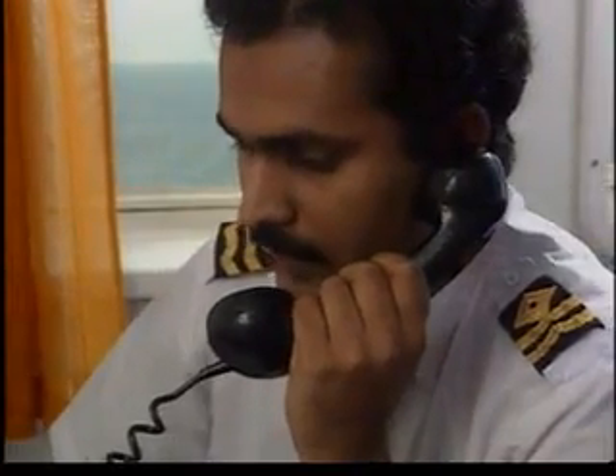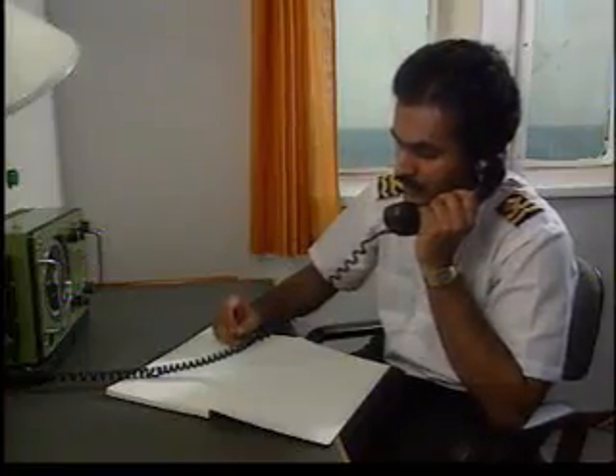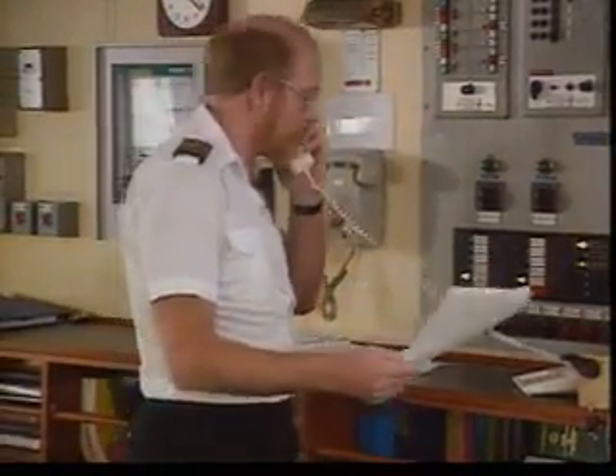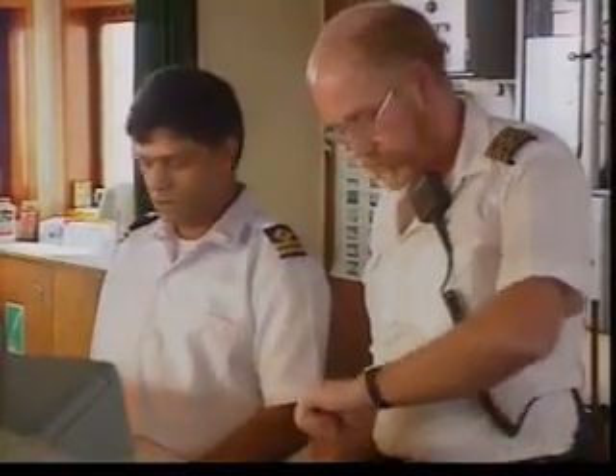Next to be notified are the operators or owners. With both them and the coastal authorities, the master sets up a schedule of communications so everyone knows when they'll get an information update. It's probably best for the master to stay on the bridge throughout the exercise, as that's where he would need to be during any incident. It's from there that he can most effectively coordinate the activities of everyone involved in the response.